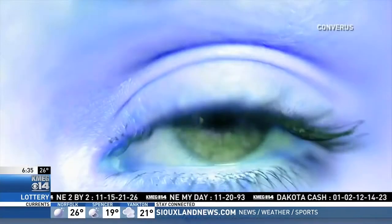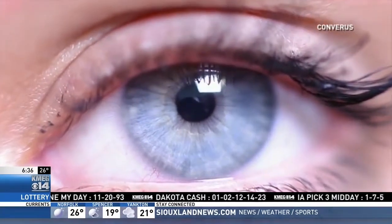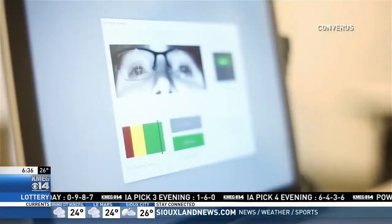They say your eyes are the window to the soul, and one technology company believes the eyes are also the most efficient way to tell if a person is lying. Reporter Gabby Hart takes a look at this new technology that claims it can see your lies. A new form of lie detection claims it can see the truth. Neal Harris is the vice president of Converis, the company that created this new technology called iDetect, which uses only the eyes to determine if a person is lying.